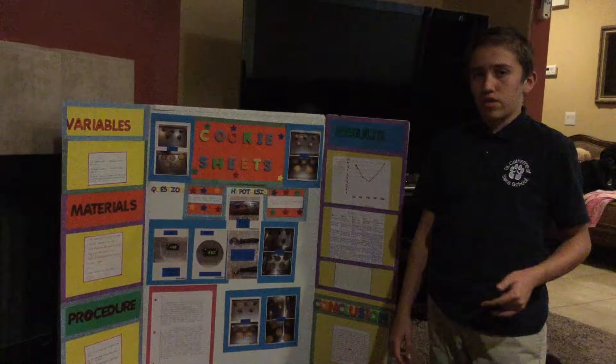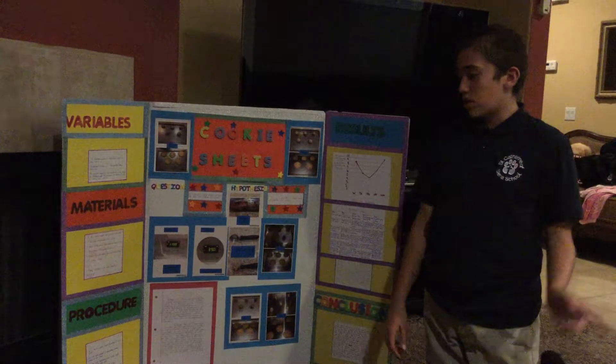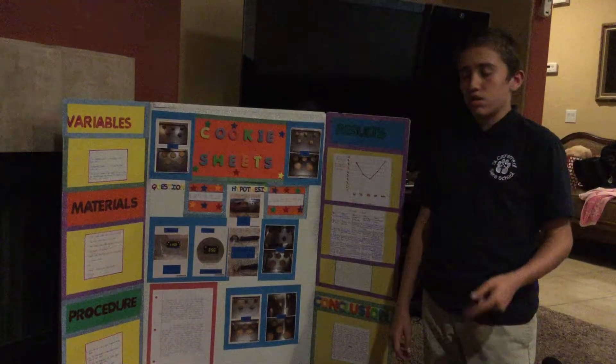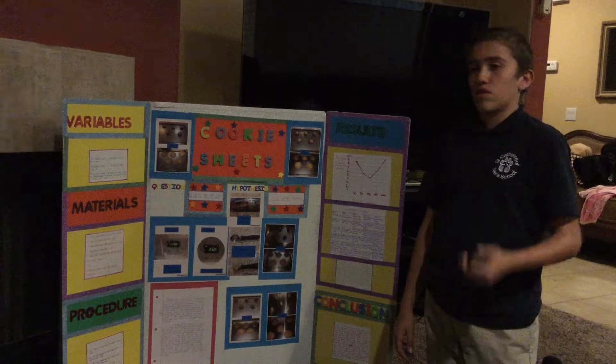And so here is my board. There's my hypothesis. My hypothesis was if the cookie sheet is thicker then it will undercut the cookies because of the thickness of the cookie sheet.